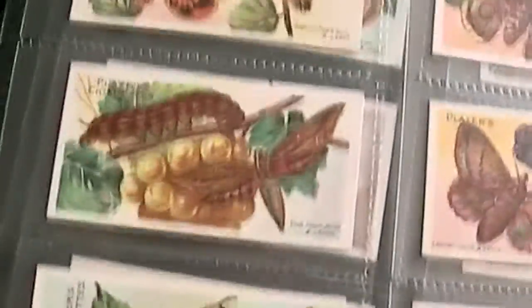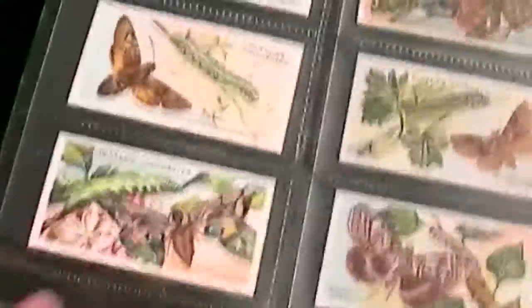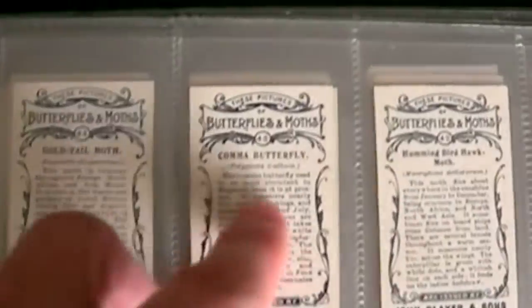And Einstein was configuring his theory of relativity towards the end. It's amazing how things have changed over the past hundred years. Perhaps some of these Moths and Butterflies are quite scarce now. There are detailed descriptions on the back.